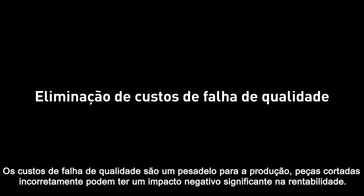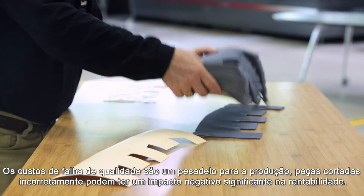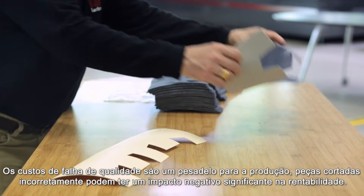Non-quality costs are a nightmare for production organisations. Incorrectly cut parts can have a significant negative impact on profitability.